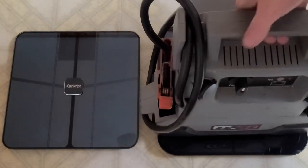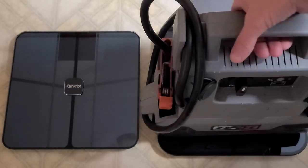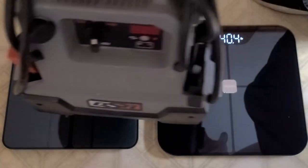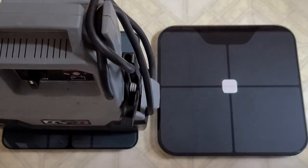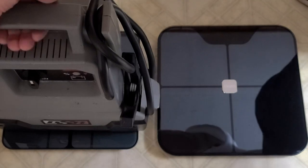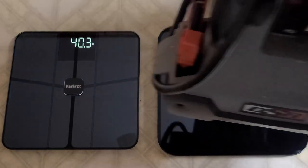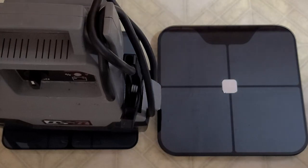The iHealth says 40.4, and the KanCrypt reads 40.3. There you go — they're pretty close.